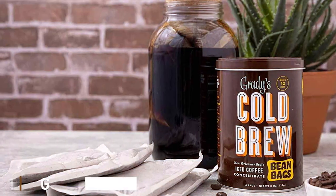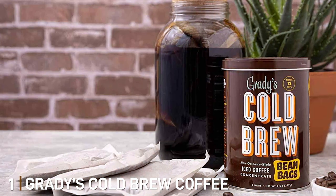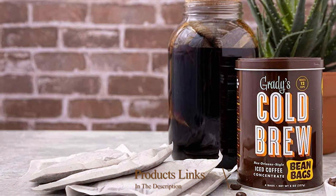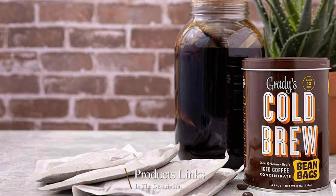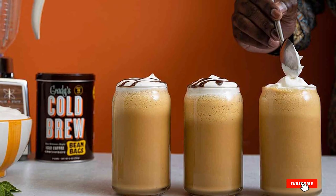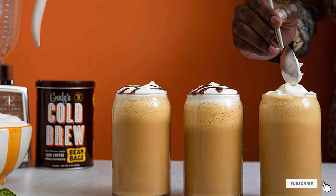We are kicking off our list at number 1 with Grady's Cold Brew Coffee Original Full Bean Bag, a product that's not just a concentrate but an experience in itself. Crafted with a unique blend of full beans, this cold brew offers a symphony of flavors that's both bold and smooth.